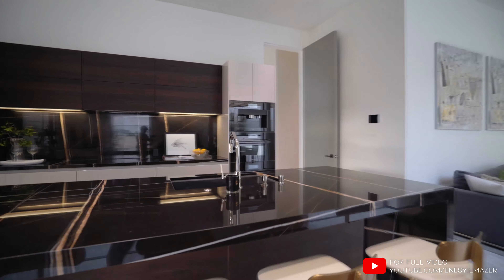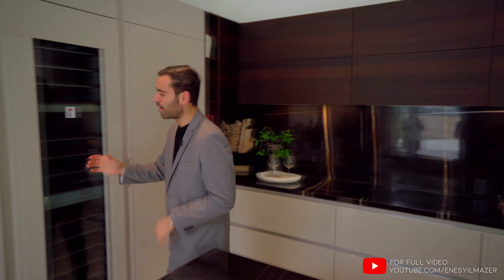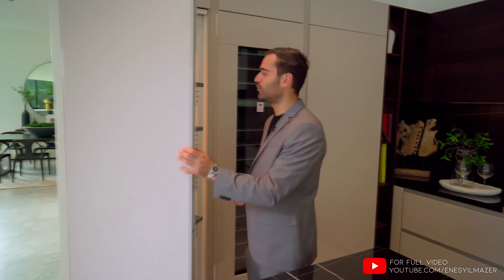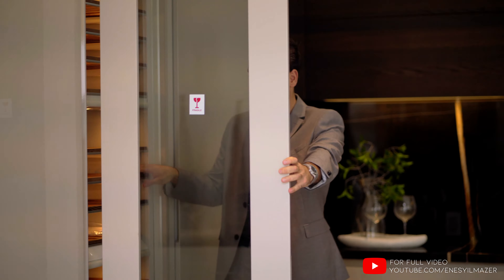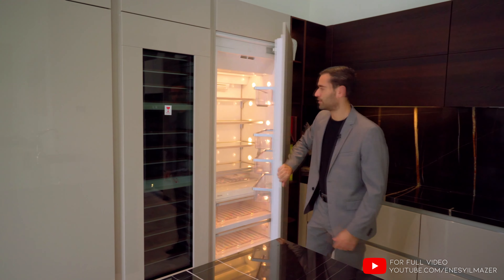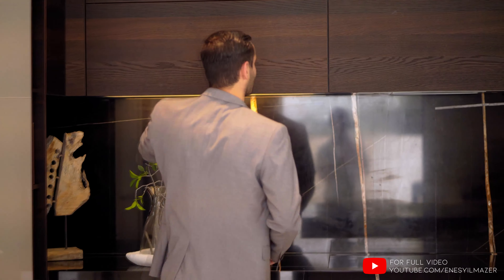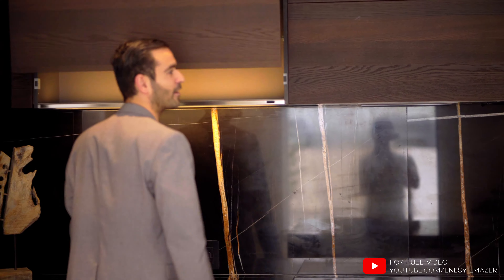Miele appliances, two different colors on the cabinetry. We have the beige gloss that actually covers all your fridge and the Miele wine fridge, and then you have another fridge right here. This is a cool detail — these upper cabinets, if you actually press on them, they mechanically go up.